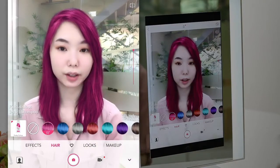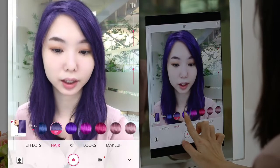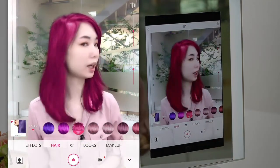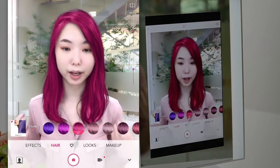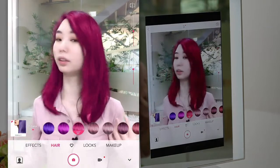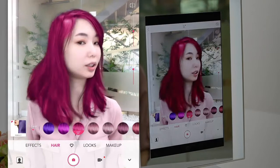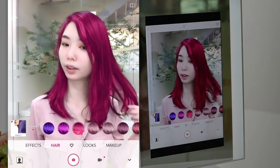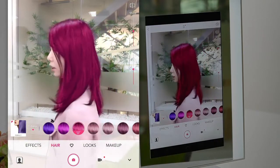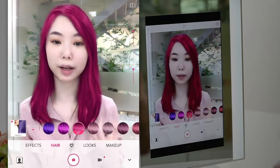As you can see, I have hair dye on my hair and we have a lot of different colors to choose. The color is applied only on my hair, as we detect only the hair for application. Even as I move my hair around, the color sticks very naturally, and I could even turn around — as you saw, the color is applied on the back of my hair as well.